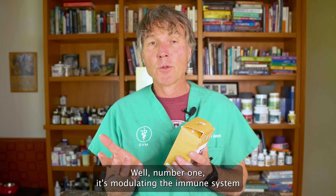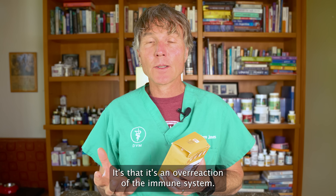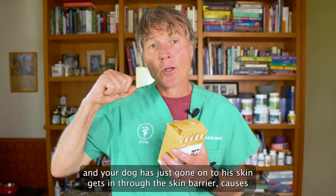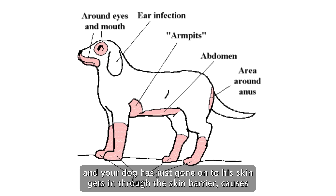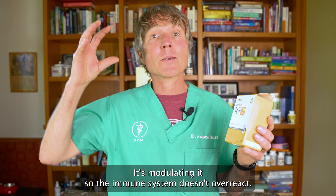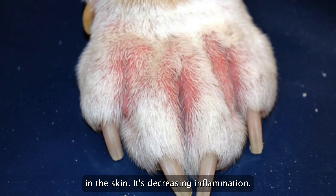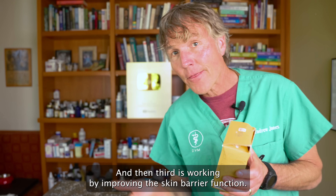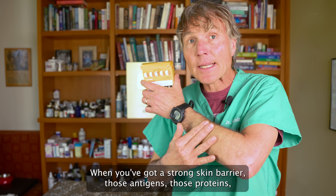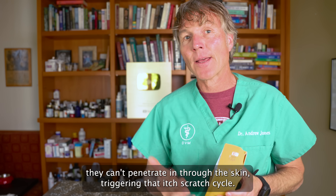How is it working? Number one, it's modulating the immune system. Allergy in dogs is an overreaction of the immune system — it sees some antigen like pollen that gets in through the skin barrier and causes that itch-scratch cycle. The probiotic modulates it so the immune system doesn't overreact. Secondly, it's an anti-inflammatory, decreasing redness and inflammation in the skin. And third, it improves the skin barrier function so those antigens can't penetrate through the skin triggering that itch-scratch cycle.